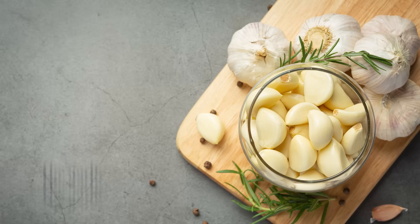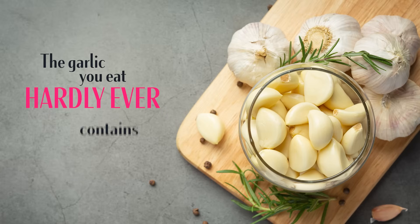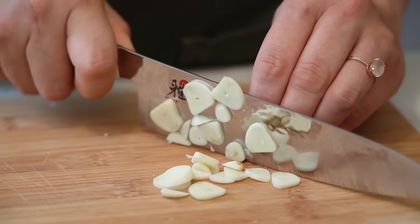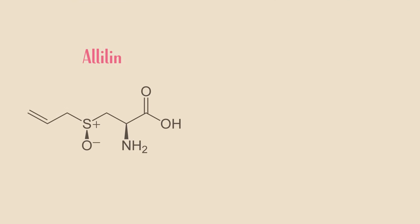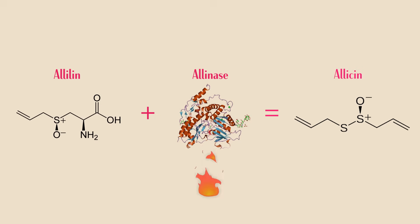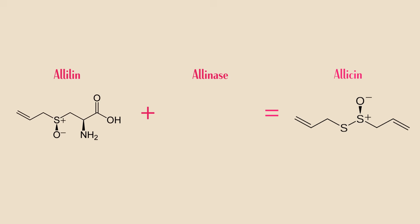Here's something shocking: the garlic you eat hardly ever contains allicin. Why? Because allicin is only produced when you cut, chew, or chop garlic, allowing a compound called alliin to mix with an enzyme called allinase. But here's where most people go wrong and lose most of the benefits: heat kills allinase, and no allinase means no allicin. It's like breaking a glow stick but destroying one essential chemical.